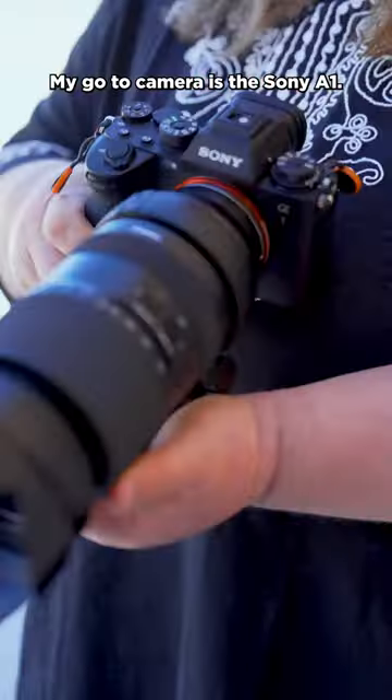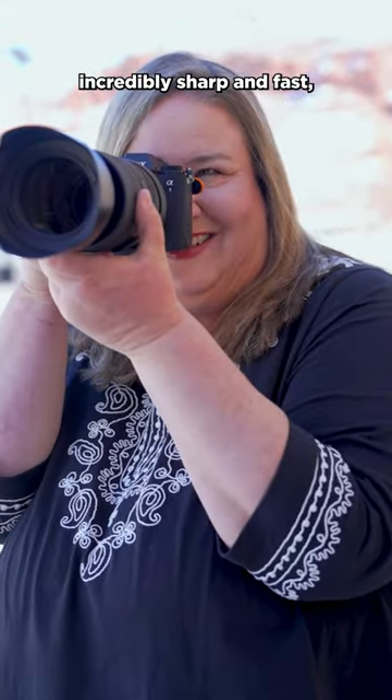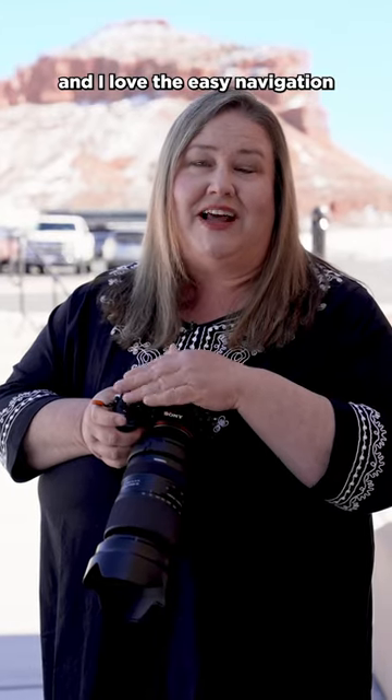My go-to camera is the Sony A1. I love it. High frames per second, incredibly sharp and fast, and I love the easy navigation on the menu buttons on the top.